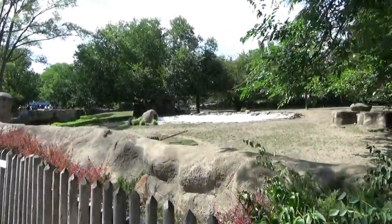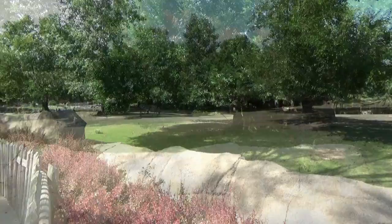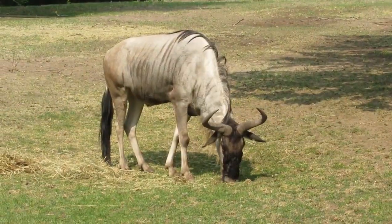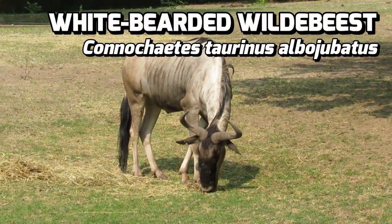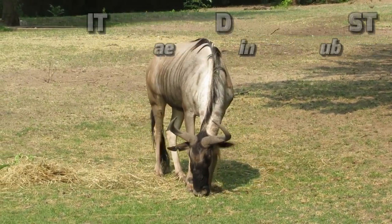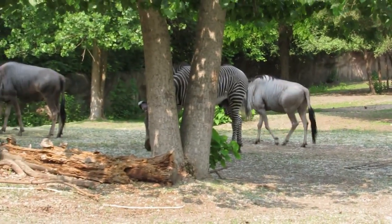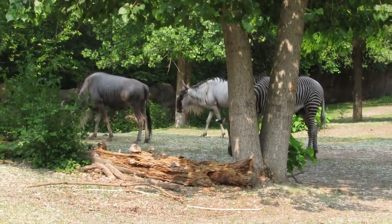Backtracking out of the plaza, across from the rhinos, is one of the region's largest yards. Currently this habitat is an all-boys club, as you'll find Enzi, Jimmy, and ZZ the zebras, living with Lenny and Jeffrey the white-bearded wildebeest, who arrived at the zoo in June of 2018 and are the first wildebeest to live at the zoo since 1939. Even with the species' long absence from the zoo, wildebeest are somewhat infamous in the Detroit Zoo's history — they are the only species to have ever caused the death of a human at the zoo.